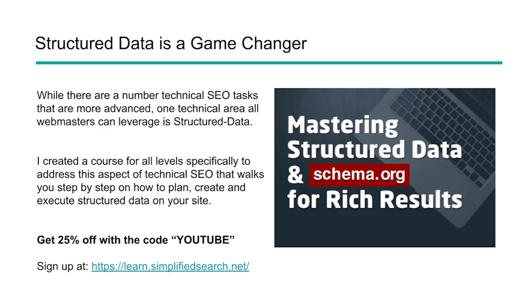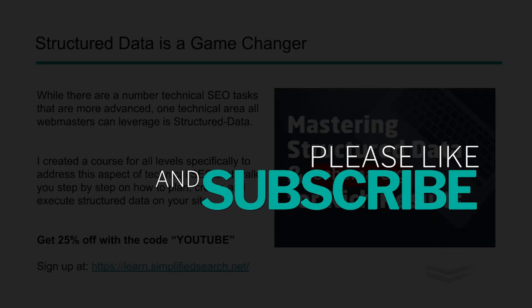Another thing you can do is leverage structured data. Structured data helps set the context of the content and adds more structure to your site in a way that search engines can better understand it. One of the many benefits of structured data is improved indexing. We've got a course that walks you through how to do that using JSON-LD, covering basic types of structured data and rich features, so you can improve the readability and indexability of your site for crawlers. If you're interested, sign up at learn.simplifiedsearch.net and use the code YouTube to get 25% off. Thanks for watching — if you've got any questions, please comment below. Happy marketing!